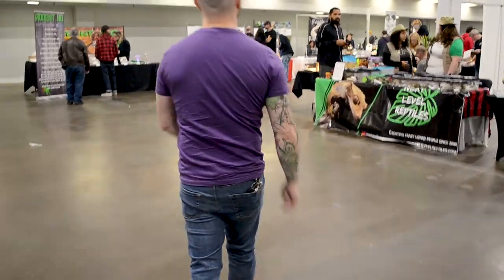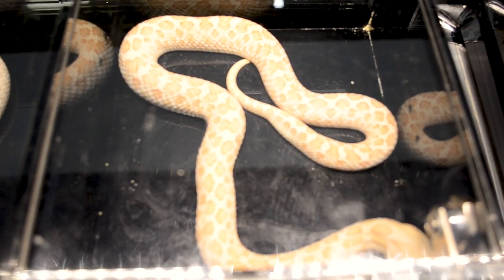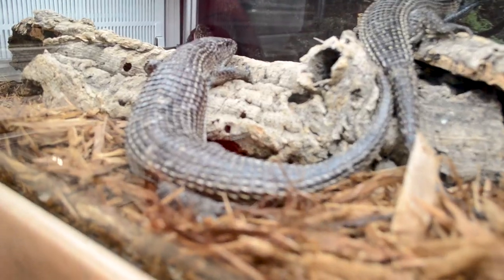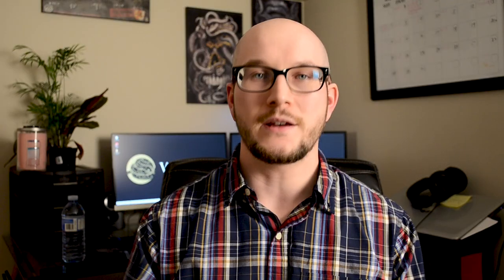Once you get into the expo, do a once-around. Just walk around and see what's there, especially early in the day before a huge crowd. You want to know where everything is before hordes of people are in front of the tables. For example, if you want a Pueblan milksnake and there's not a ton in your area, do a walk around and see which booths have them, what the prices are, and talk to people — this is a great time because there's not tons of people.